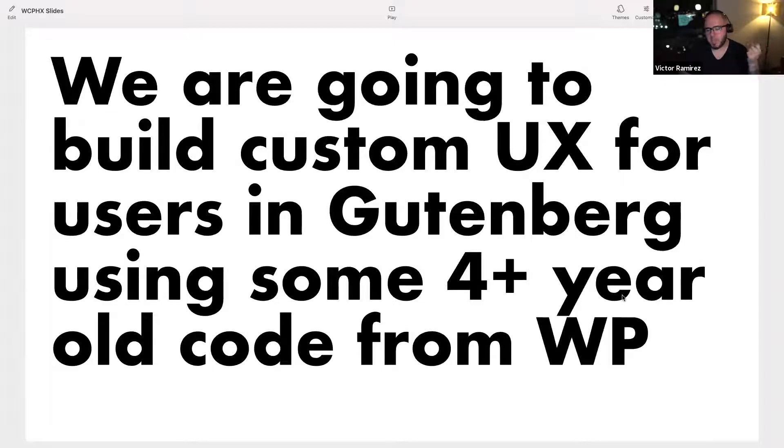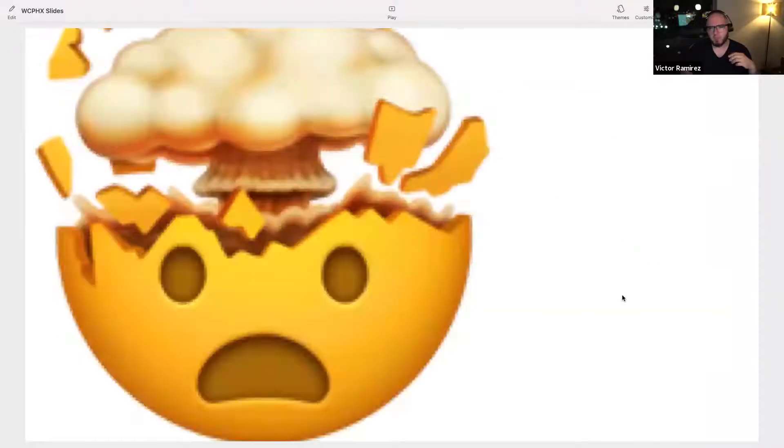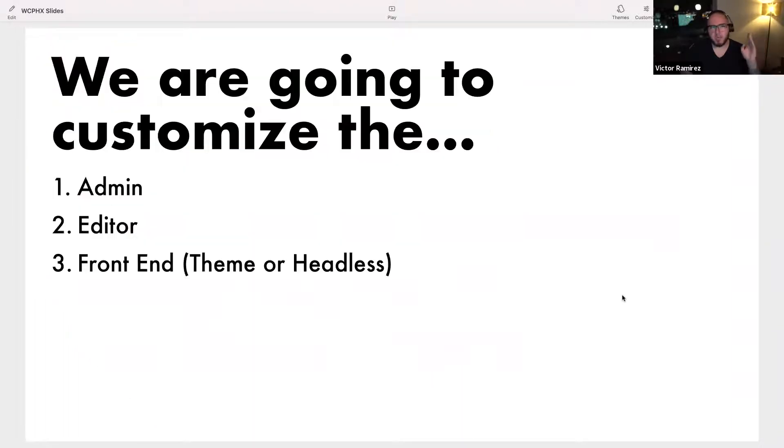At the end of this, I'm going to give you my code repository — it's open, cut and paste the code. I use something called a doc block where I put links in, so you can borrow the code and see where I got it. There are three different opportunities to build a user experience in WordPress: the admin, which is where you see the dashboard and custom post types; the editor, which is how the person edits the content; and the front end.